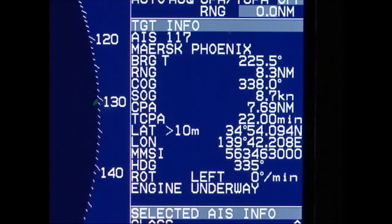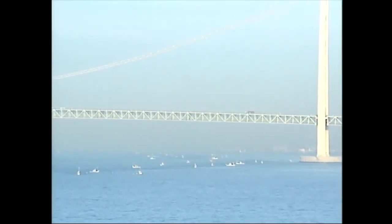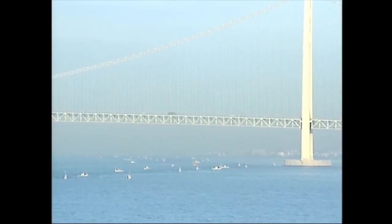AIS information makes it possible to directly contact a target ship to confirm evasive ship handling. It is also possible to estimate a ship's course according to its destination. It is important to understand the operation and use of this equipment so that it may be used for safe, efficient navigation and protection of the marine environment.